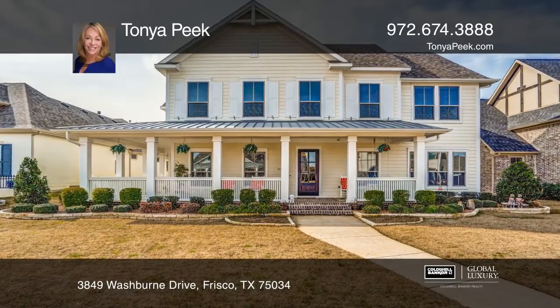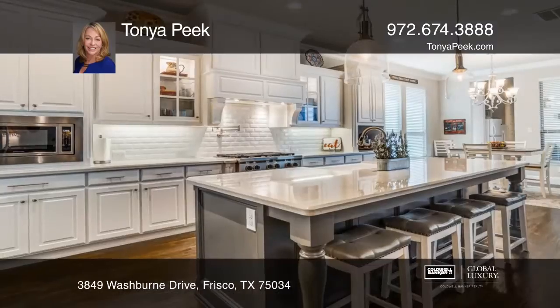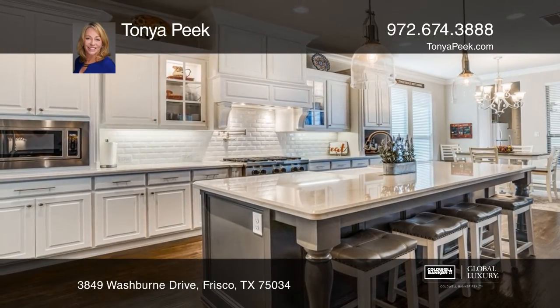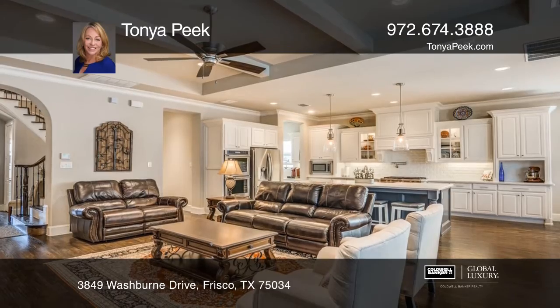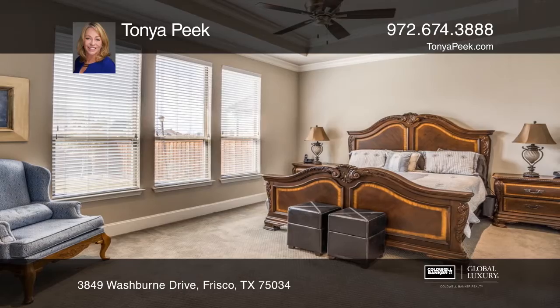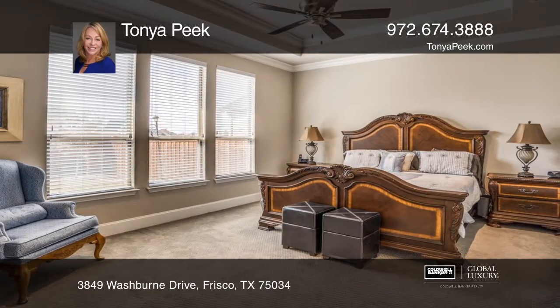This four-bedroom, four-bath home offers wood floors. The kitchen hosts an island, stainless steel appliances, and a six-burner gas cooktop. There is a butler's pantry and tons of storage. There are two bedrooms and an office downstairs, two bedrooms, a media room, and a family room upstairs.